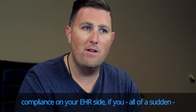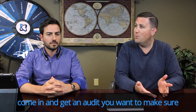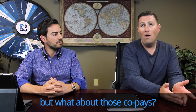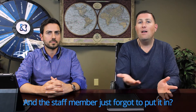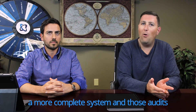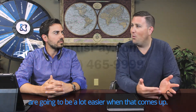When it comes to compliance on your EHR side, if you come in and get an audit, you want to make sure all of those patient payments are there. You might have your insurance payments listed, but what about copays or patients paying cash for their care, and the staff member just forgot to put it in? Having an integrated system allows you to have a more complete system, and those audits are going to be a lot easier when that comes up.